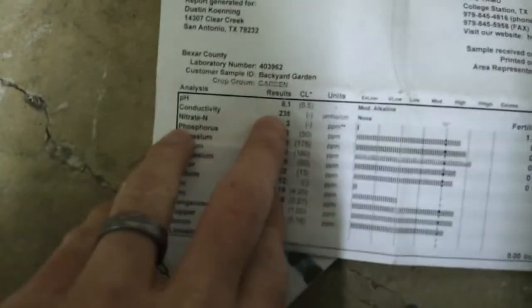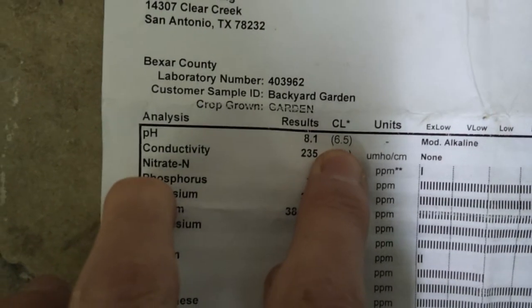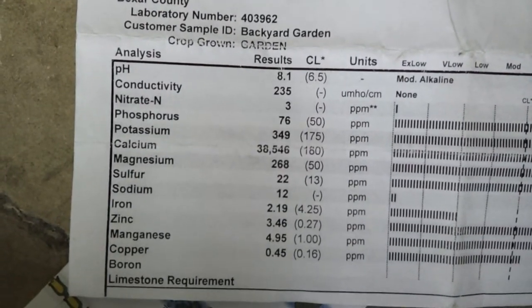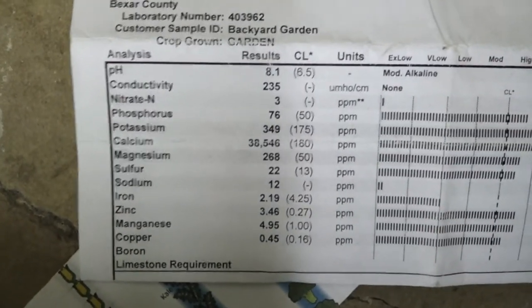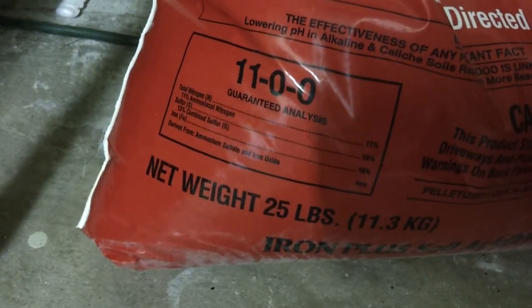I was worried about the pH. All of the iron products I looked at also acidify the soil, which is great because I need to get from 8.1 down to 6.5, which is ideal. At the right pH, all of the nutrients in your soil are more available to the plants. You could have all the nutrients in there, but if your pH is off your plants aren't going to be able to utilize them.